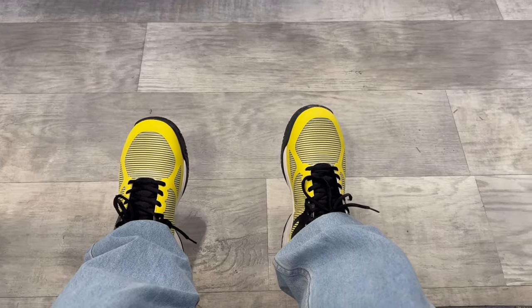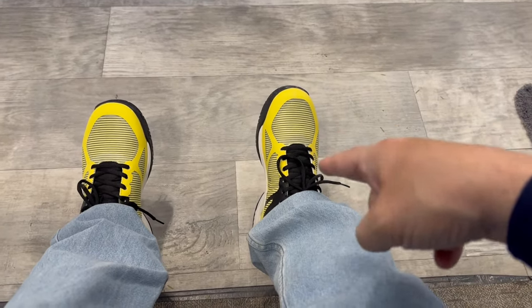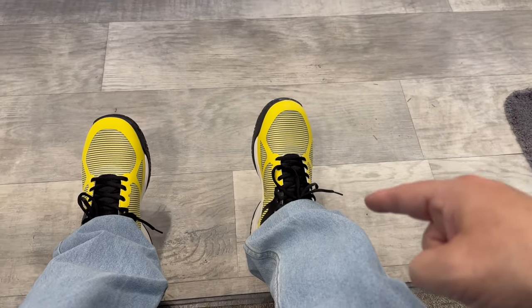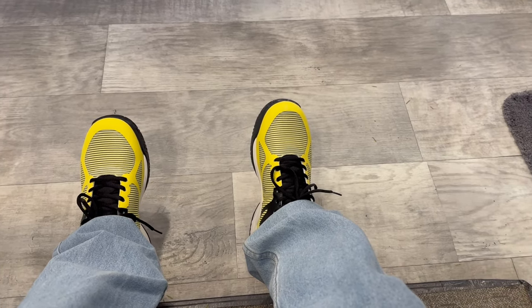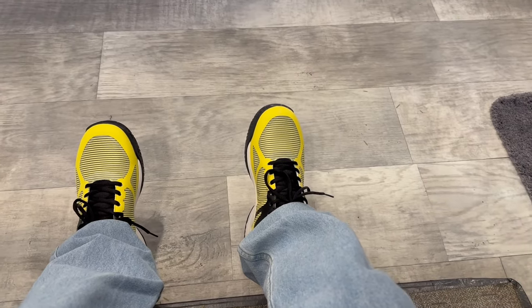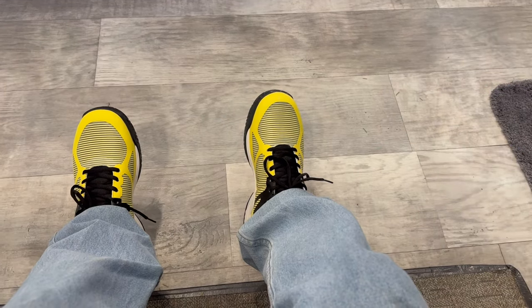Before we go into the bedroom — did anybody notice my new shoes? They are the sponsor of this video: Fitville. They sent me these shoes for free to try them out. I ordered them a size 11, thinking they weren't going to fit right, but they fit perfectly and they are super comfortable. If you're interested, I'll put the link to their website in the description box below.